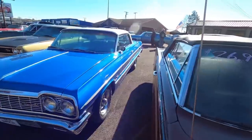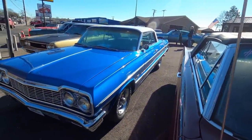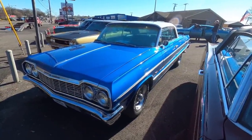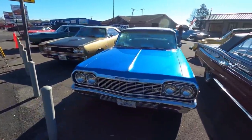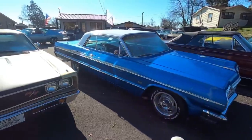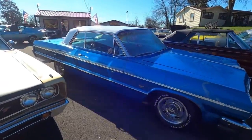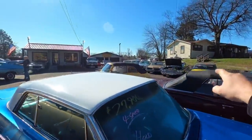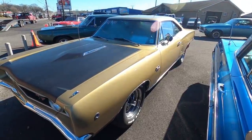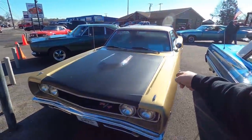This one is available right now — it's a 1964 Impala, four-speed, $27,900. We just got another one in sitting right over there. How about a 1968 Dodge Coronet? This is an RT car at $30,900.